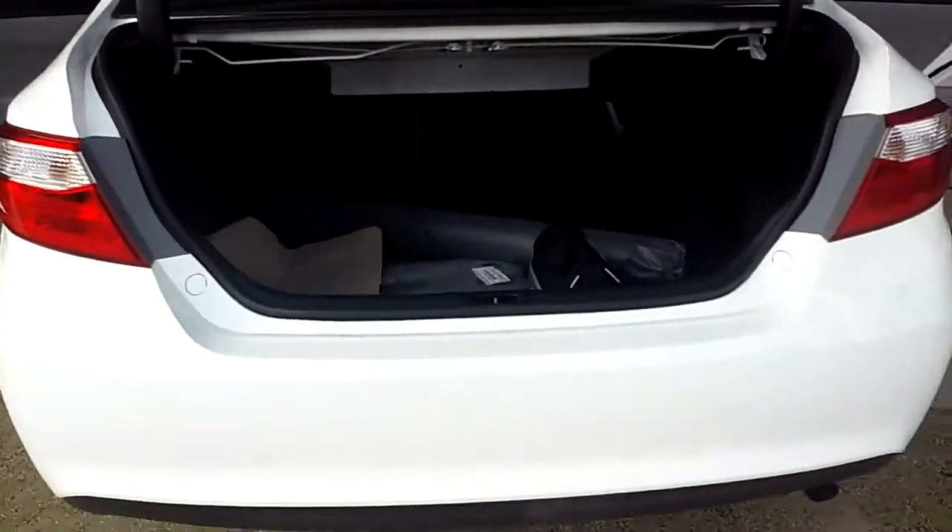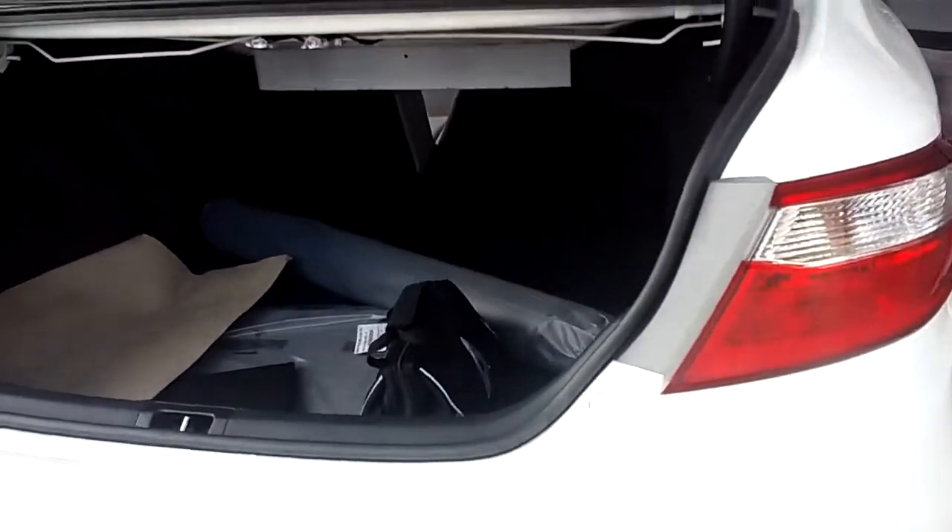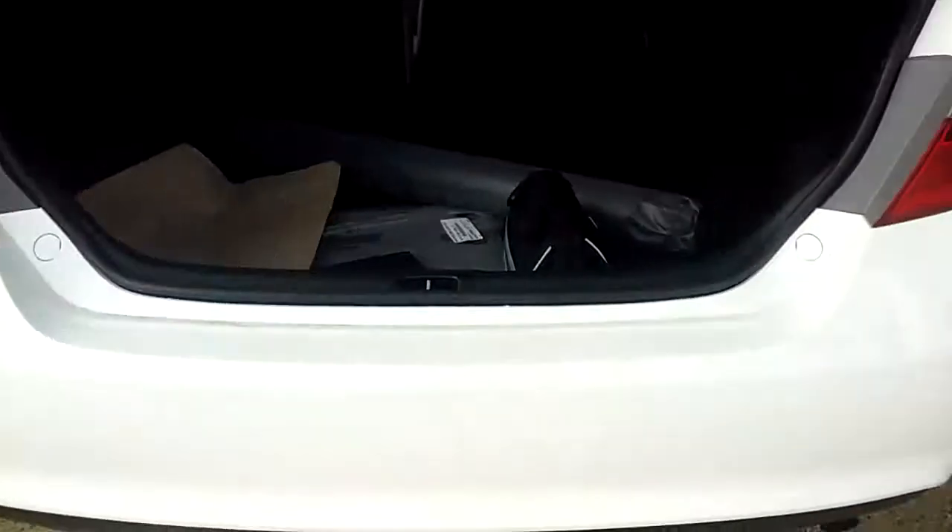Look at that — you have a lot of trunk space. Like I said, these do come with the backup camera. This one right here is a four-cylinder, so you're also going to get great gas mileage. But look at all that space, so when you do take a lot of trips, you have a lot of space.